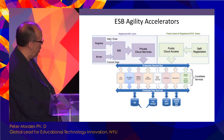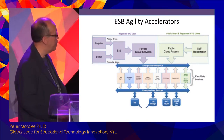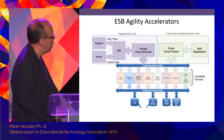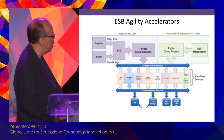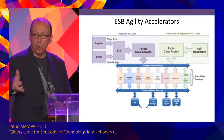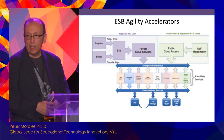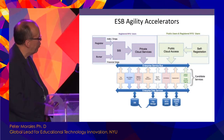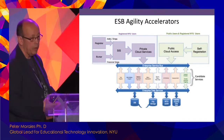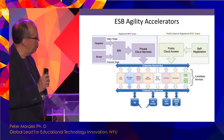A modular integration platform provides the ability to orchestrate functionality in real time, roll forward releases or services and roll them back in real time, provide a basis for real-time discovery of services, and offer guaranteed message delivery and message transformation.